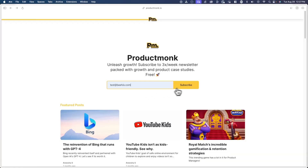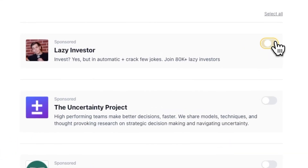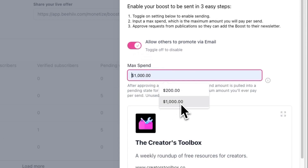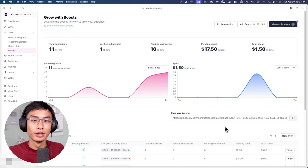When your offer is live and running, your newsletter will appear as a sponsored recommendation after someone subscribes to a newsletter you accept. Additionally, you also have the option to allow others to promote your newsletter via email. When creating a new offer or editing an existing one, you'll have the option to toggle this on and set a max spend — the most you're willing to pay another newsletter per send to promote your newsletter.